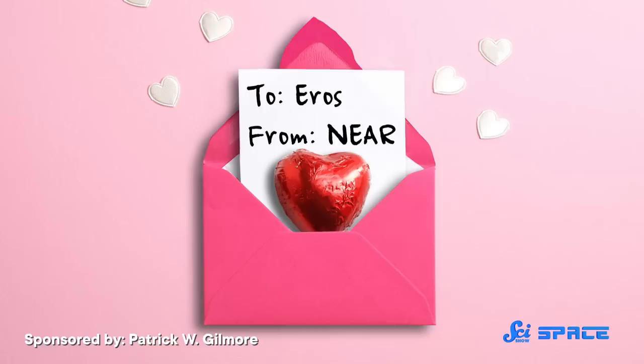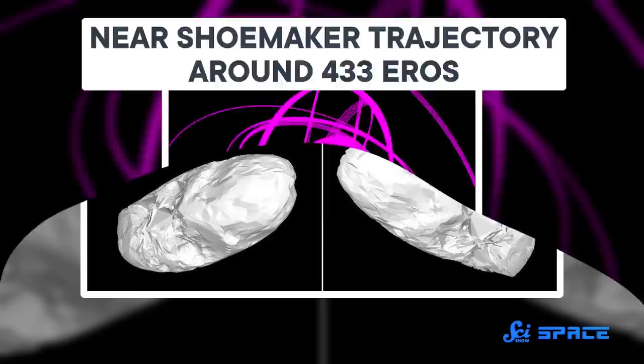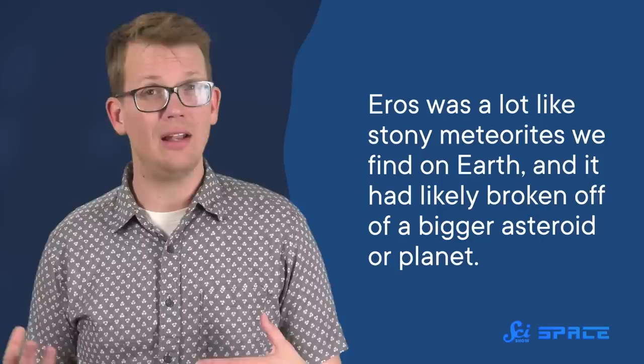Finally, on Valentine's Day of the year 2000, NEAR Shoemaker reached Eros — which just so happened to be named after the Greek god of love. It was like this was meant to be. Here, the spacecraft got to its main mission. It orbited the asteroid for a whole year, taking thousands of photographs and measurements. Astronomers studied this data for signs of a magnetic field, and used the gamma ray detector to scan for radioactive minerals to work out the asteroid's composition. They found it was a lot like stony meteorites we find on Earth, and that it had likely broken off of a bigger asteroid or planet.